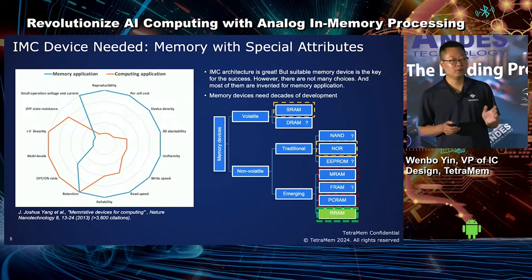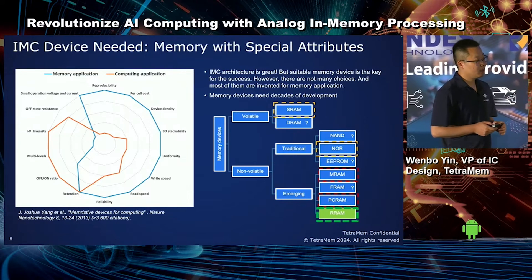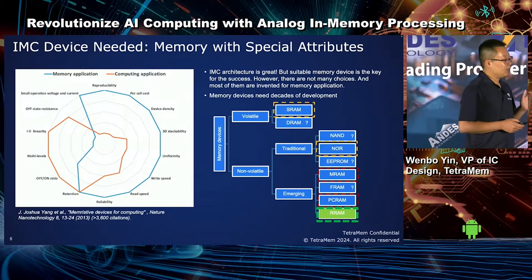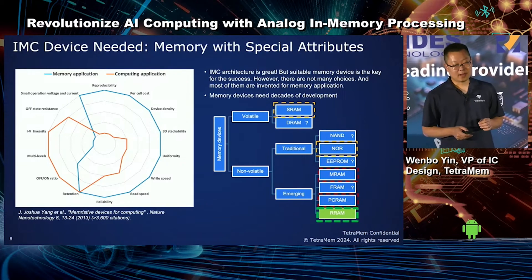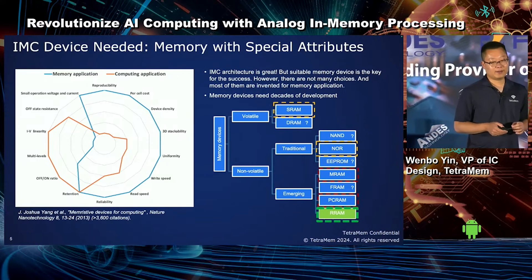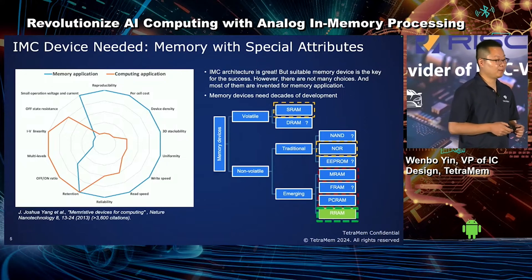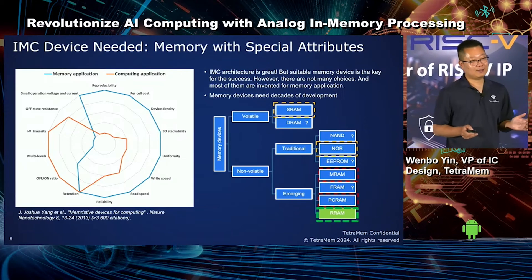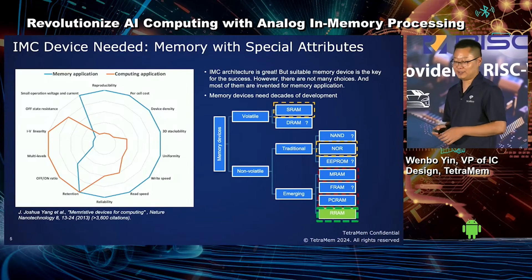However, most of these memory devices are not suitable for in-memory computing. At TetraMem, we think that multi-level RRAM, otherwise known as computing memristor, is the only device that can meet all these requirements at the device level. And until recently, this RRAM has not been available. But as Kevin Zhang said at this year's ISSCC, emerging memories have finally emerged.